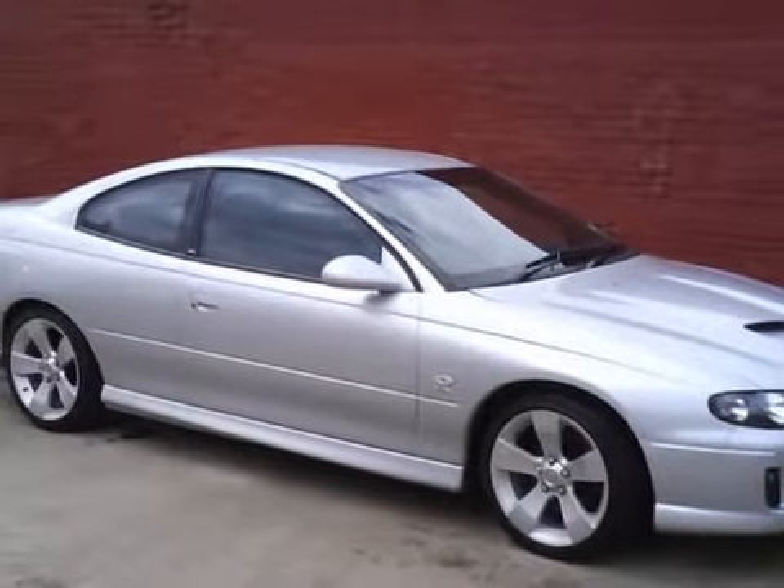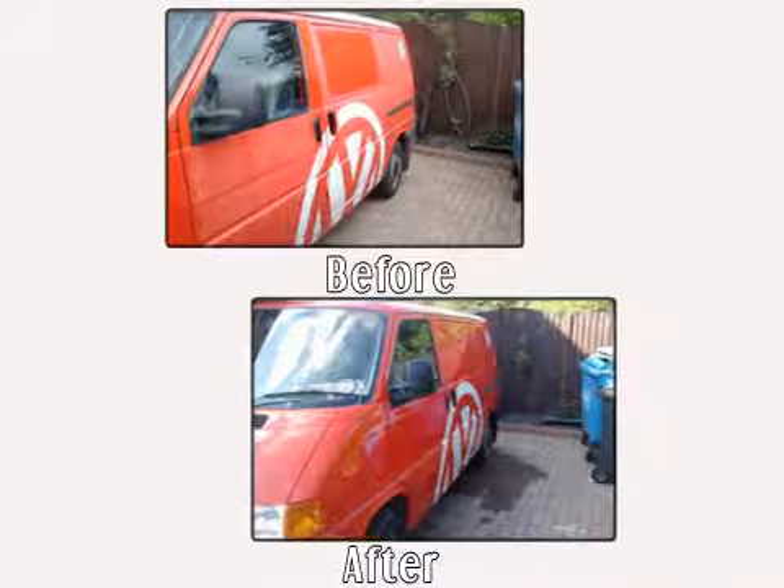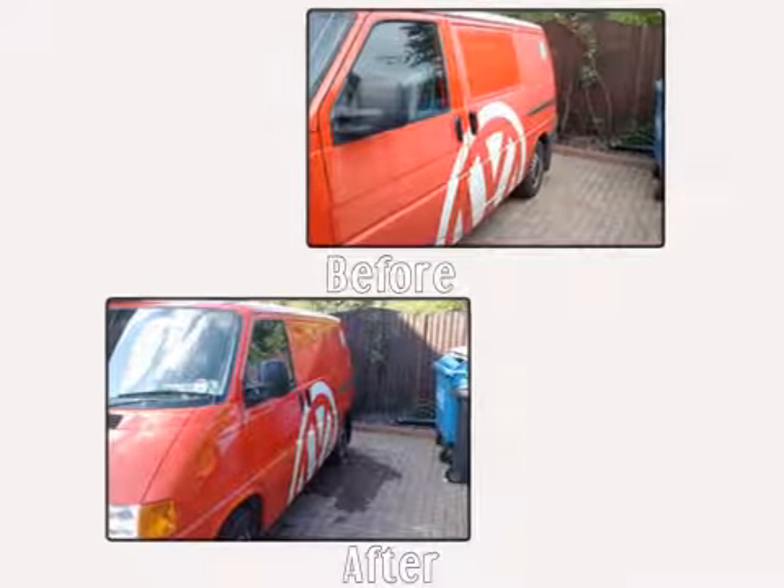So leave the hose pipe in the shed, leave it to us. JJ Valeting – for a clean machine!